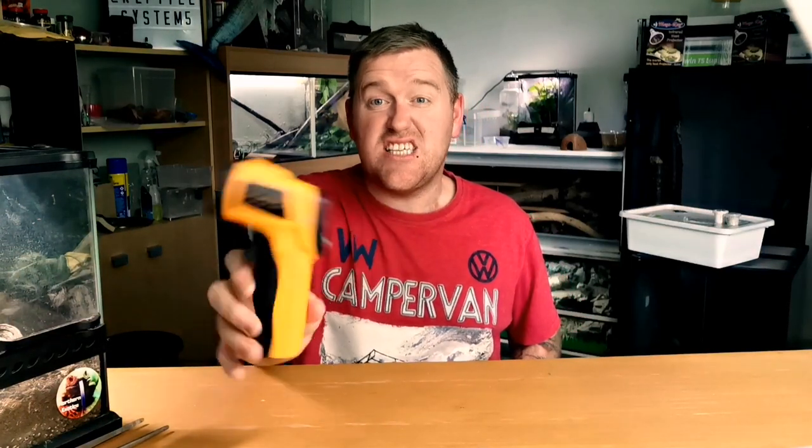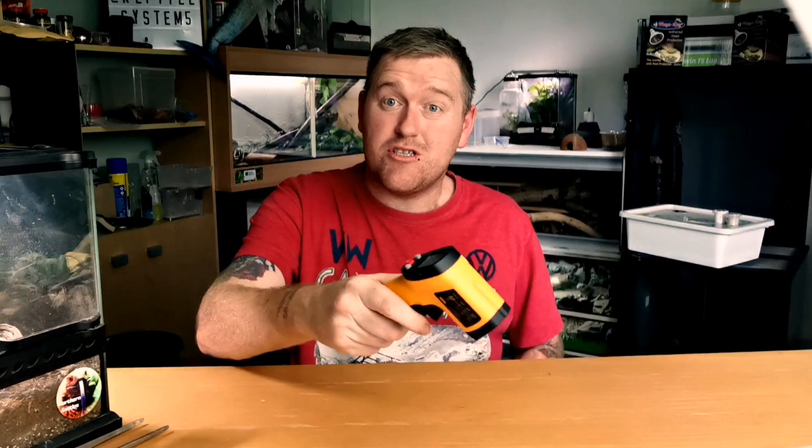Number seven is temperatures. Have you got the correct temperature — not just the hot spot, but a full heat gradient running through the enclosure? You need a hot side that tapers down slowly to a cold side, so they can find their comfortable spot. These are thermoregulators. You can pick up a temperature gun for less than £10 — it's on my Amazon store in the description. Having the correct temperature is absolutely vital.